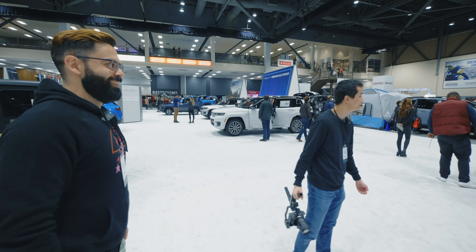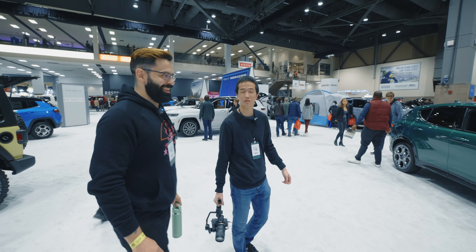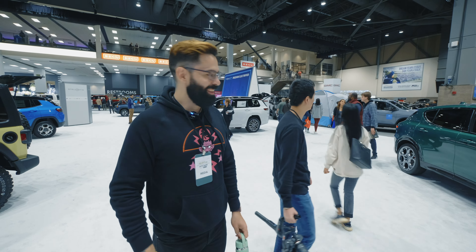All right, so this is the Alfa Romeo Tonale — or Tonale, I don't know how to pronounce it. This is the Dodge Hornet. The headlights almost look the same, too.